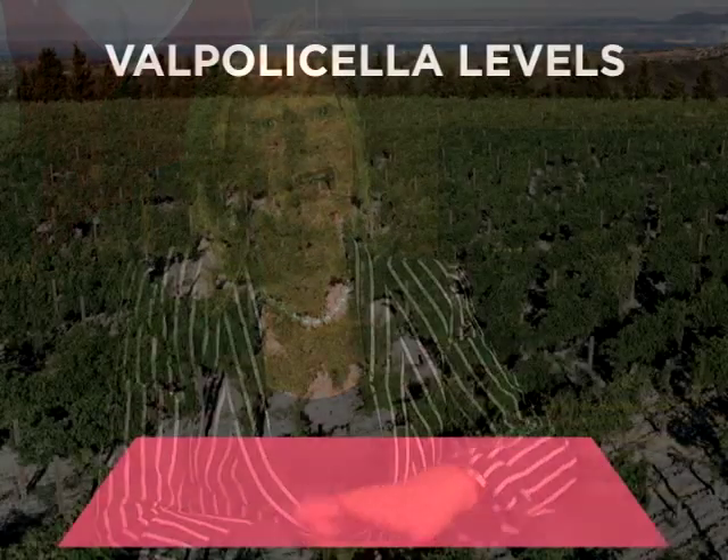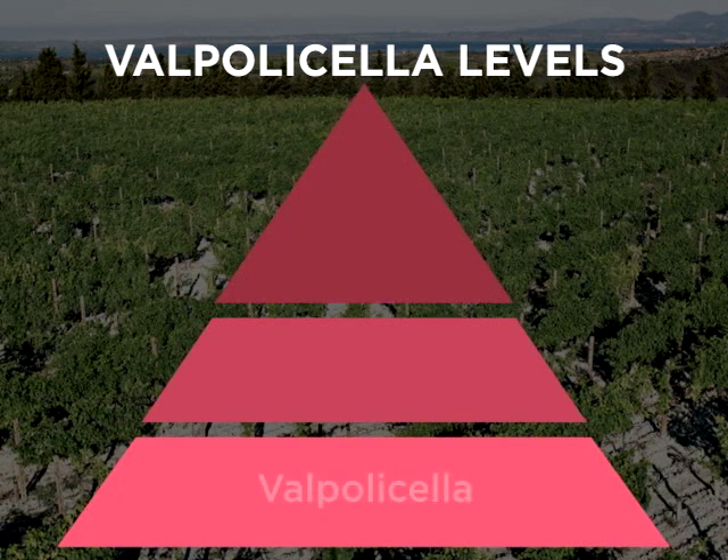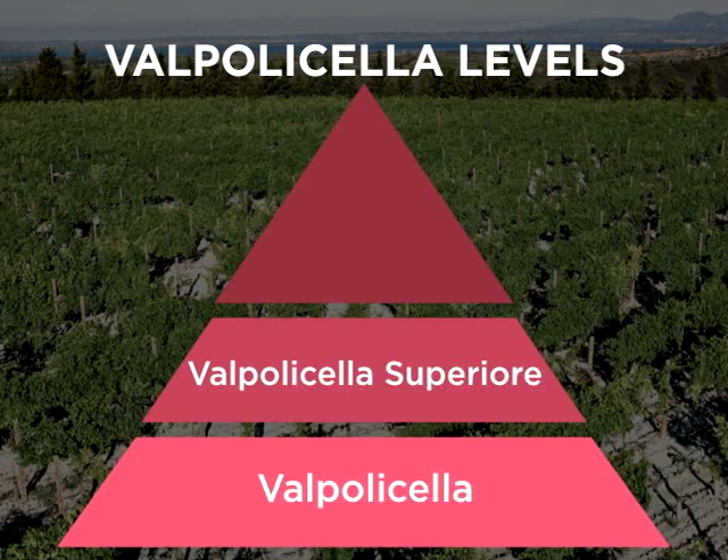When we talk about the production, the Valpolicella wine production is like a pyramid. We have the basic wine which is the Valpolicella, and then we have the Valpolicella Superiore — a wine with more depth and intensity — and then the top of the pyramid is represented by Amarone.